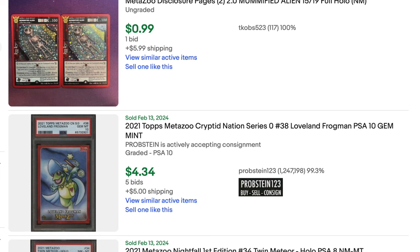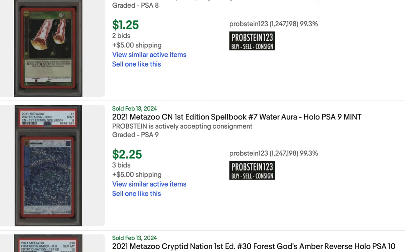PSA 10 Frog for $4 — I know it costs $15 to grade, but that Frog seems like a great deal. I've actually looked into other categories of this type of bulk slab and it's so cheap. These are all slabs, by the way — a dollar or $2.